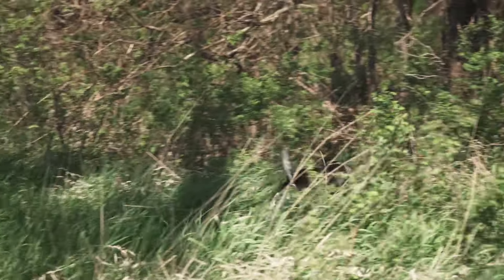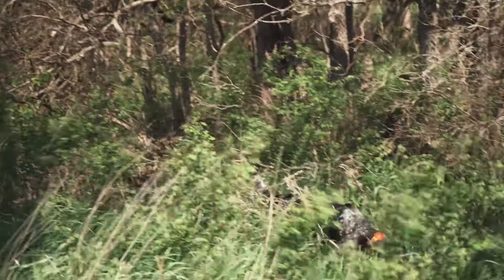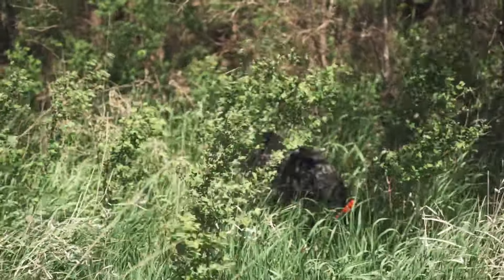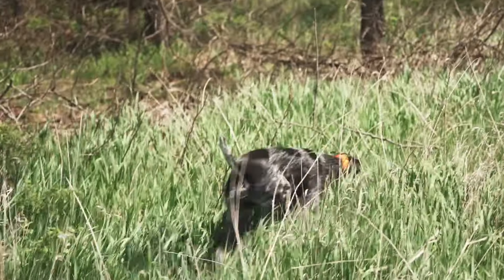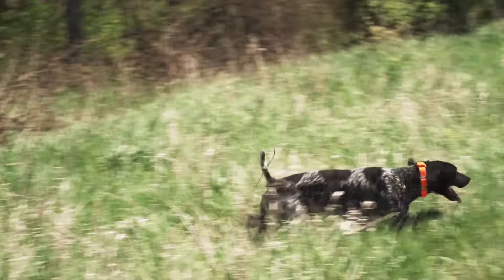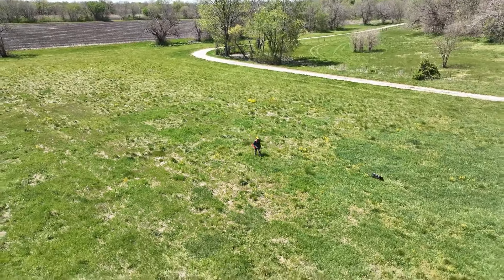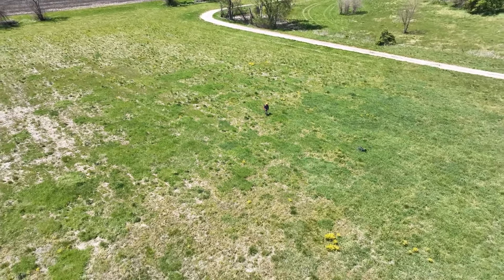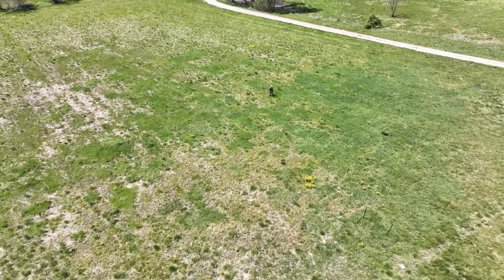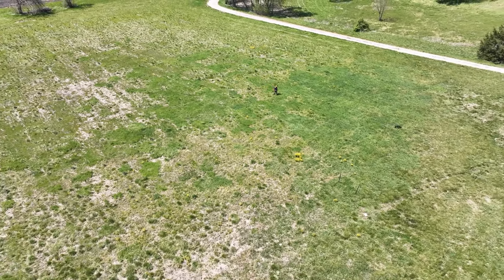When your dog is on a hot track and the pressure is on, it can be hard to keep up, especially in thick cover where it's difficult for a GPS signal to penetrate. With multi-GNSS support, the Alpha LTE leverages multiple satellite systems for improved reception in those challenging environments, helping you to keep up as your dog keeps pushing on.